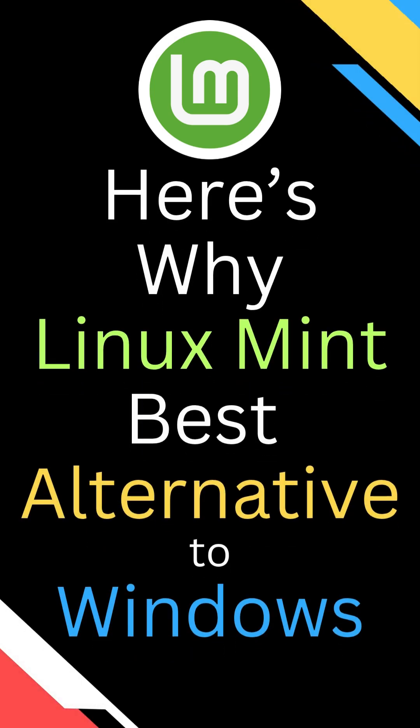If you're ready to leave Windows 10 behind, Linux Mint offers everything you need without the hassle or expense.